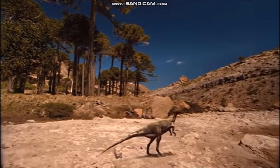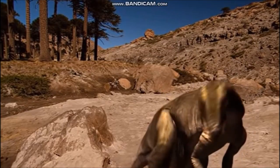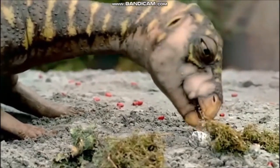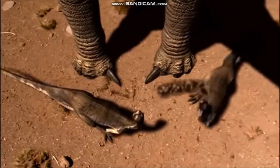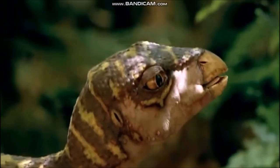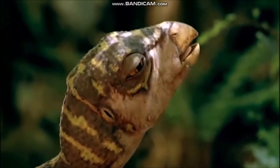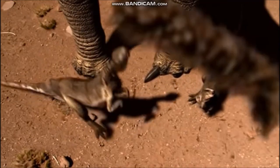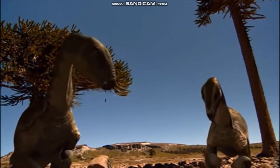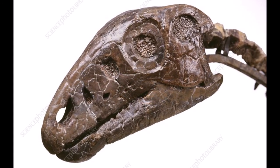Hypsilophodon was one of the smallest dinosaurs, reaching only 6.5 feet, 2 meters, in length when fully grown. It was a slender plant-eater whose head was no bigger than a child's hand. Its jaws were lined with ridged, leaf-shaped teeth used for slicing through leaves and other parts of plants. Hypsilophodon also had a turtle-like beak made of horn at the front of its snout, useful for nipping shoots and leaves off juicy plants. Hypsilophodon, like most other ornithischians, might have had fleshy cheeks that helped to keep food in its mouth while chewing, and large holes at the back of the skull provided room for powerful jaw muscles.